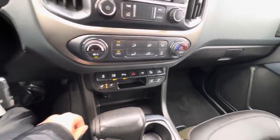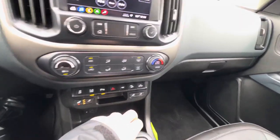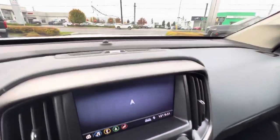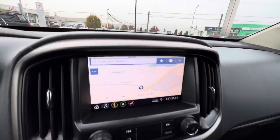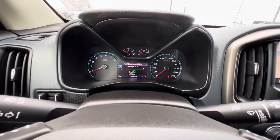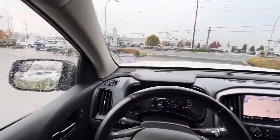We've got the lane centering, hill descent mode, automatic climate control, the Bose audio system, navigation, Apple CarPlay, Android Auto. And we've only got 26,897 kilometers on the odometer.